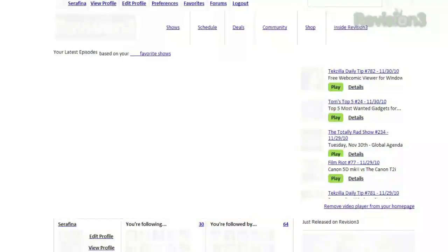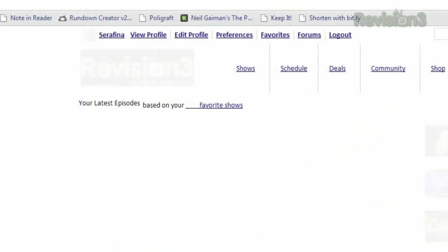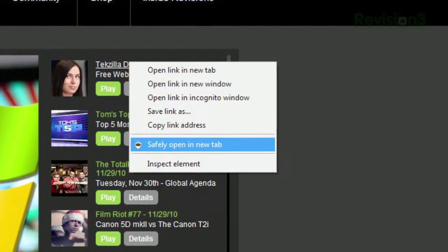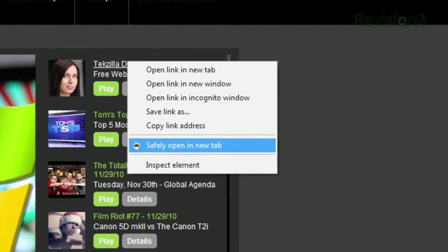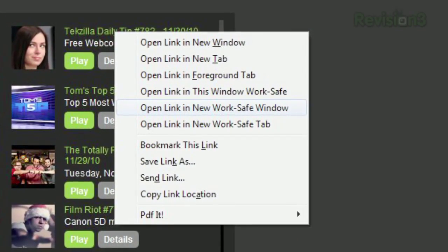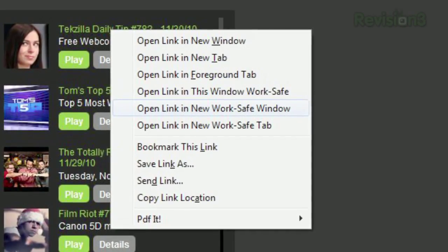You'll see the background turn to white, text to black, Flash and Java will be disabled, and images will be only barely visible until you mouse over them. You can also trigger this mode by right-clicking any link and choosing Safely Open in New Tab in Chrome, and in Firefox you can choose from Open Link in this window WorkSafe, Open Link in New WorkSafe Window, or Open Link in New WorkSafe Tab.